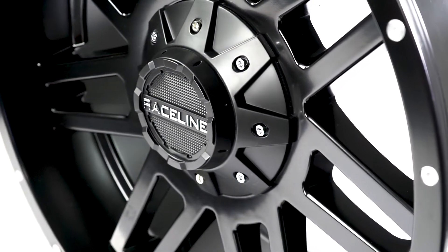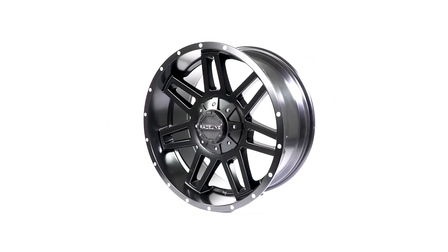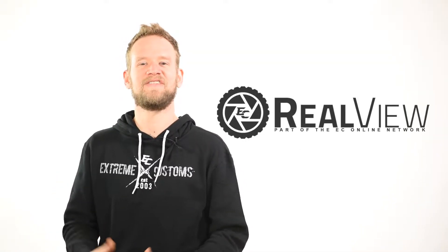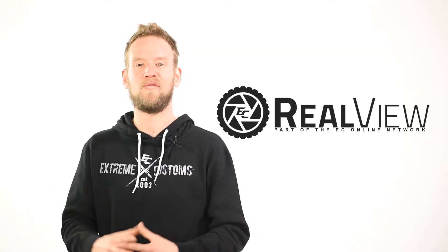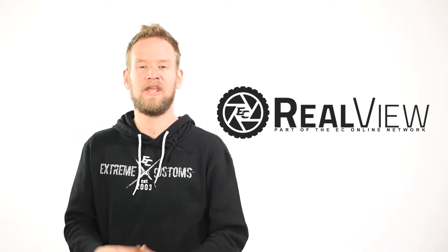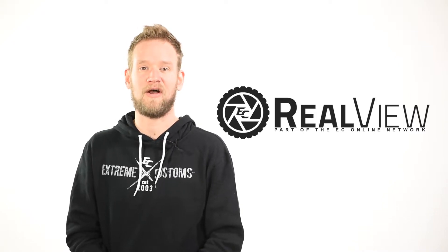Let's get started. We want to thank you guys for tuning in to this episode of Realveal. If you like the wheel that was featured here today, make sure you click on the link provided below. Here at Realveal, we're giving you an in-depth look on each wheel coming in and out of our warehouse.